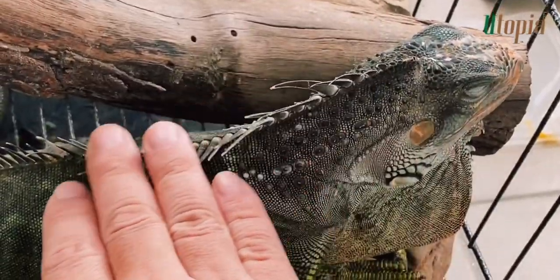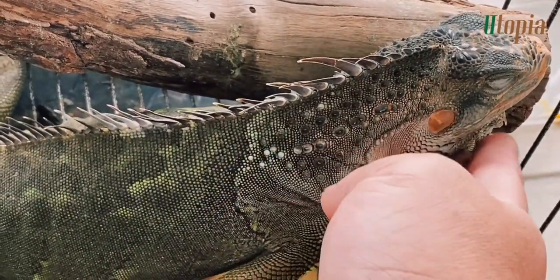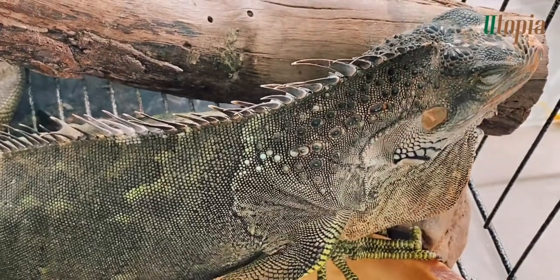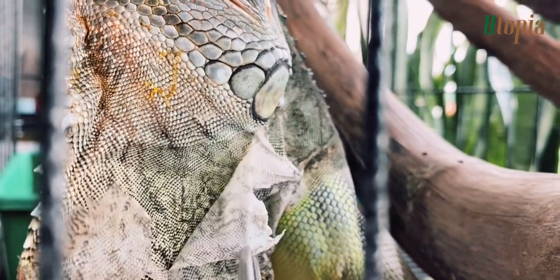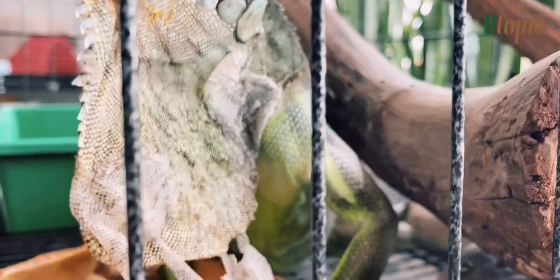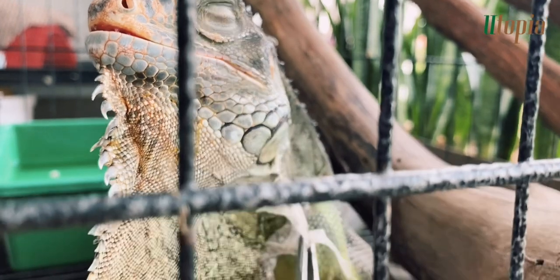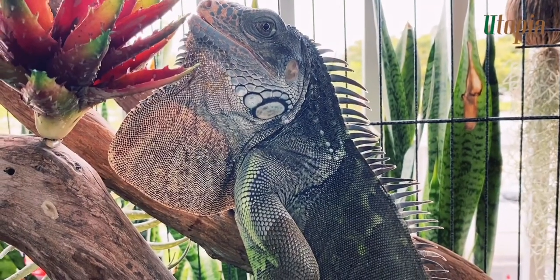Iggy reminds me of dragons and monsters. The green iguana is one of the prehistoric species. A beautiful, stunning creature. Look how gorgeous she is.